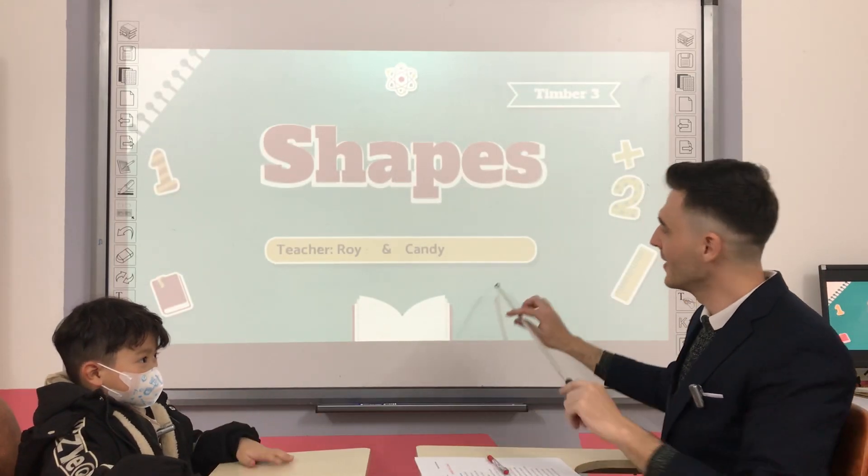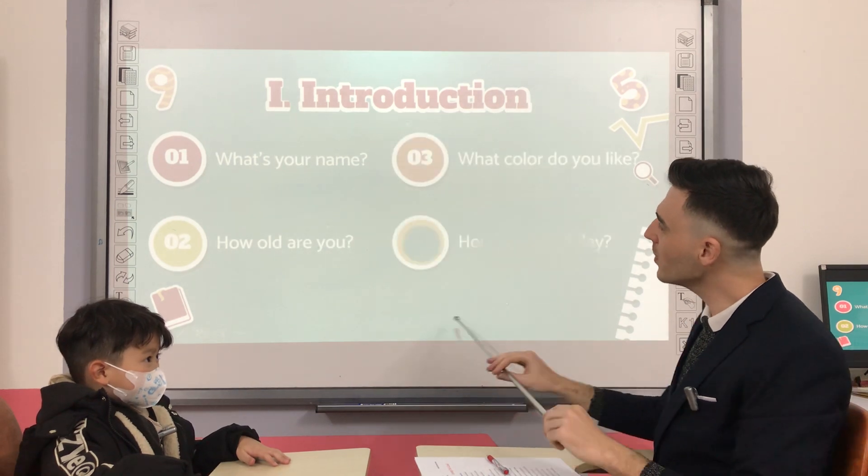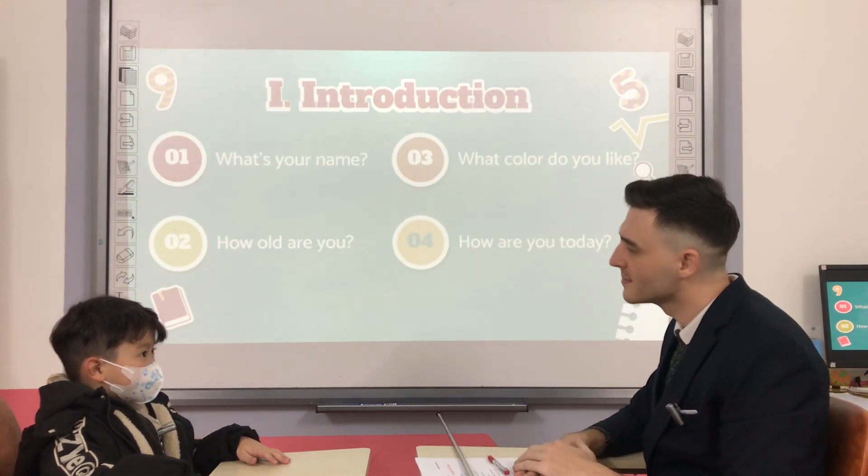Hello! What's your name? My name is John. How old are you? I'm seven.